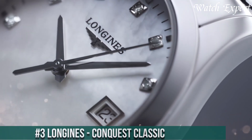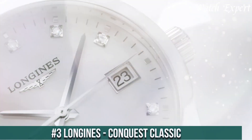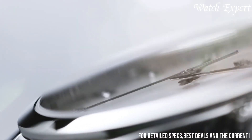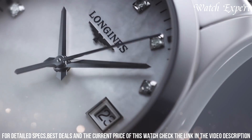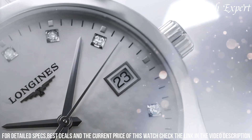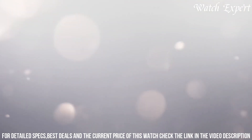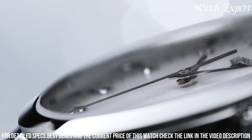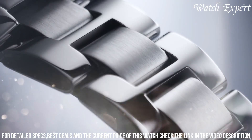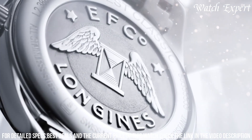Number 3: Longines Conquest Classic — a timeless synthesis of elegance and performance. Crafted with Longines precision, its design seamlessly marries sophistication with sporty allure. The stainless steel case, exuding both refinement and durability, embodies versatile style. The Conquest Classic's distinguished dial, adorned with intricate details and markers, captures the essence of understated luxury. Driven by an automatic movement, it ensures accurate timekeeping and reliability. With its refined aesthetics and practical functions, it's an emblem of grace and functionality. Longines' commitment to excellence resonates in every detail, reflecting their legacy of horological mastery.